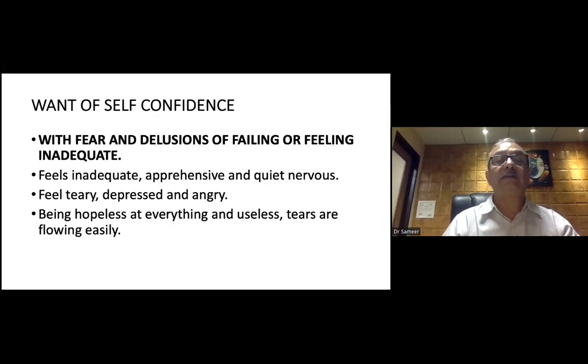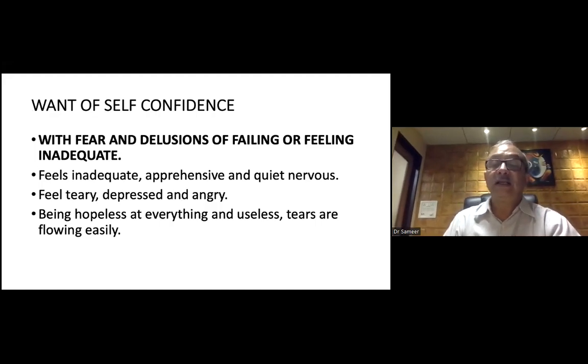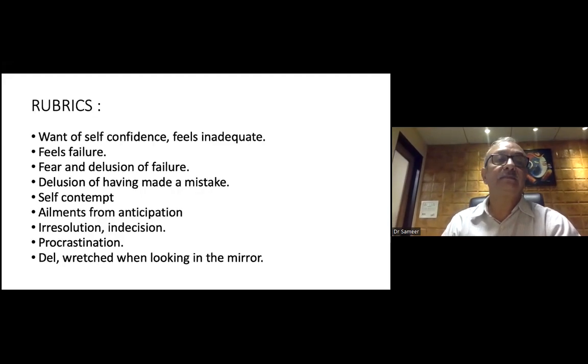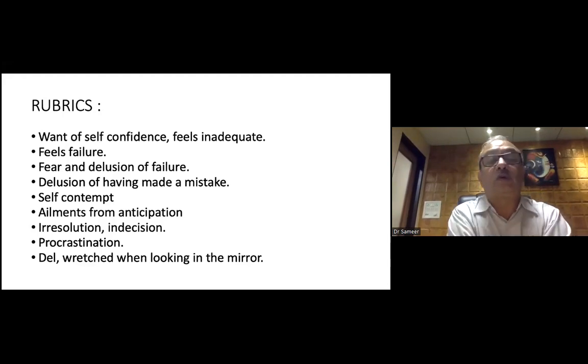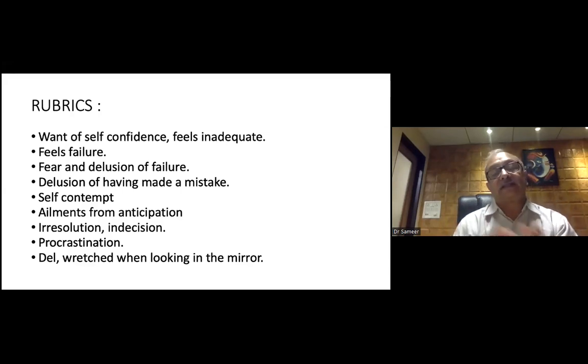Want of self-confidence: fear and delusion of failing or feeling inadequate. They feel inadequate, apprehensive, and quite nervous. They feel tearful, depressed, and angry. Being hopeless and feeling useless, tears flow easily. Related rubrics: want of self-confidence, feels inadequate, feels failure, fear and delusion of failure, delusion of having made a mistake, self-contained, ailments from anticipation, irresolution and indecision, procrastination, delusion of rags when looking in the mirror — just like Natrium muriaticum.